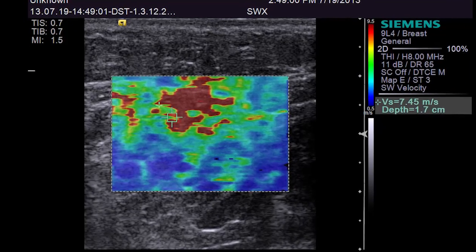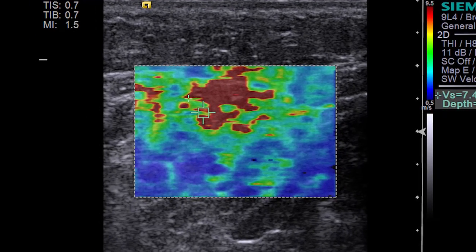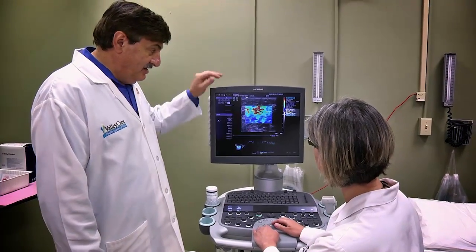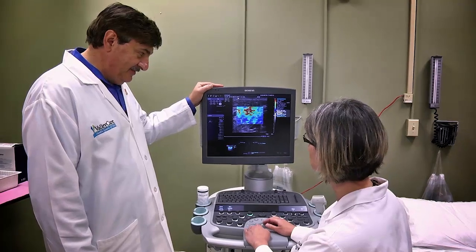Strain elastography gives you the relative stiffness of images or tissues that are in the field of view, so it's non-quantitative. One advantage is that as long as you can get a good B-mode image, you can do strain elastography.